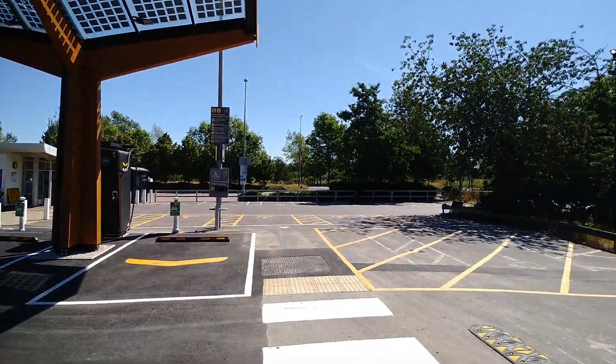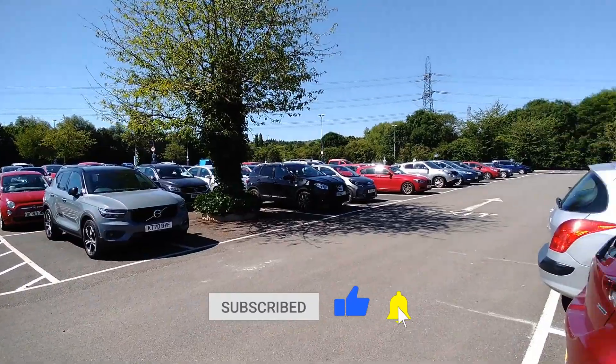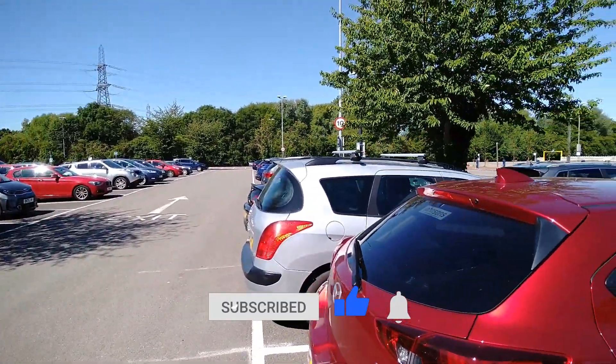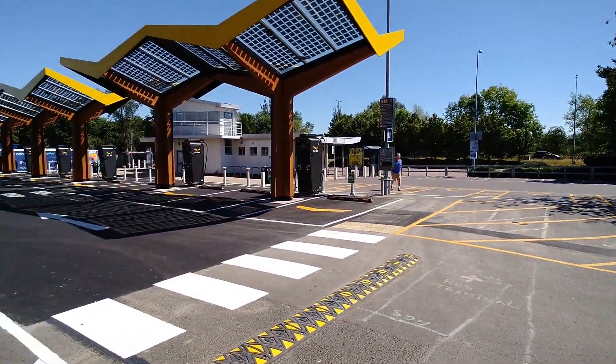This new charging hub is in the Redbridge Park and Ride car park at Oxford, and you do have to pay to park your car here — that is if you're parking and then using the bus over there into town.